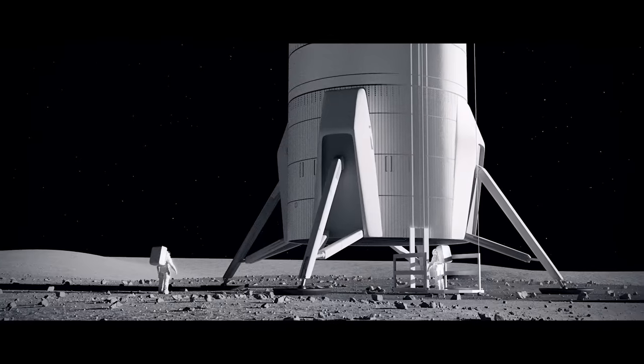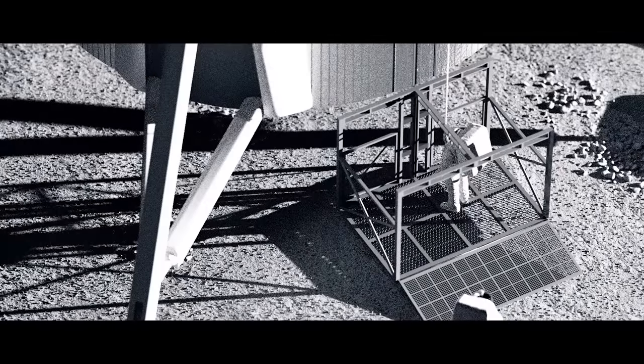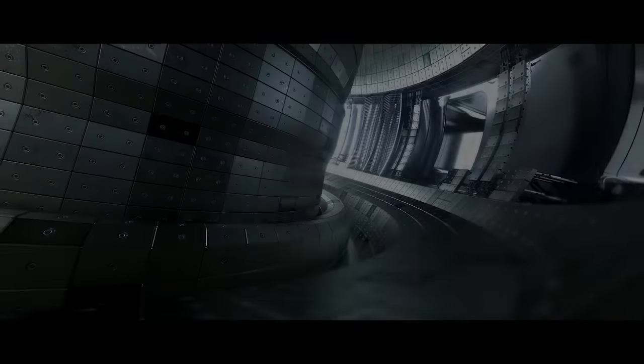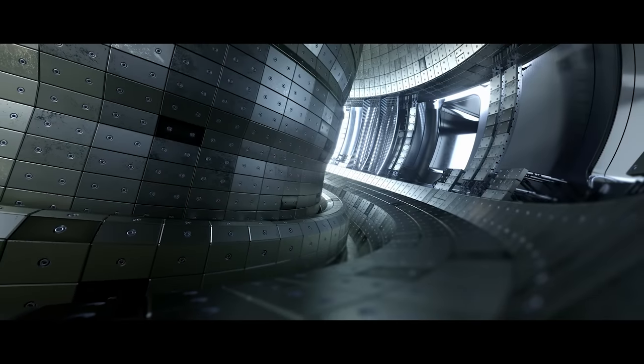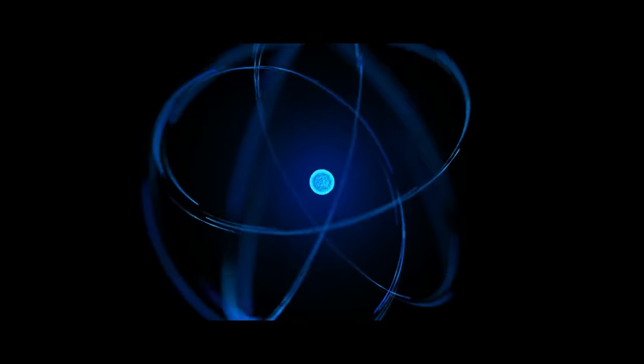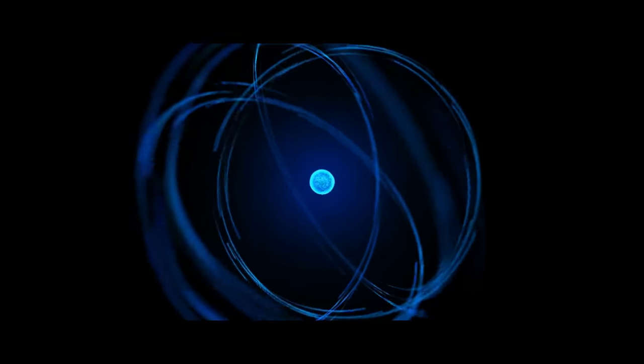The Artemis Moon base refuels a spacecraft. They are testing the first rocket fuel made on the Moon. The first small-scaled nuclear fusion-powered spacecraft begins testing, producing energy without nuclear waste. Fuel is in the form of hydrogen isotopes.